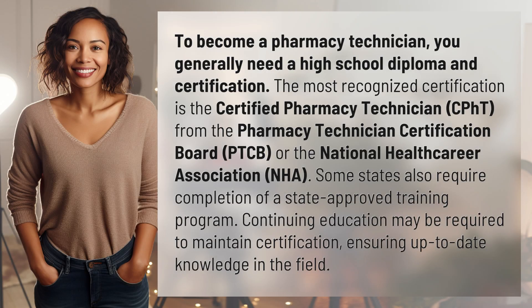To become a pharmacy technician, you generally need a high school diploma and certification. The most recognized certification is the Certified Pharmacy Technician, CPhT, from the Pharmacy Technician Certification Board, PTCB, or the National Health Career Association. Some states also require completion of a state-approved training program.